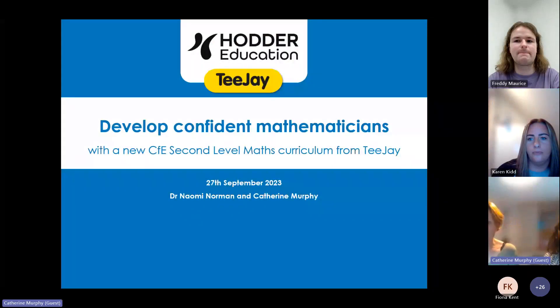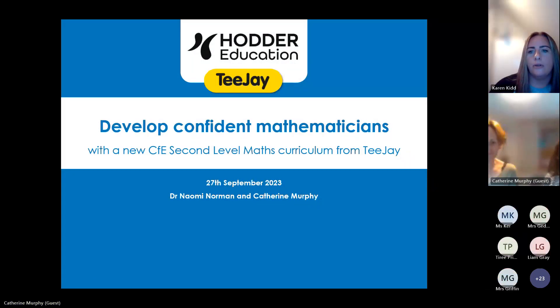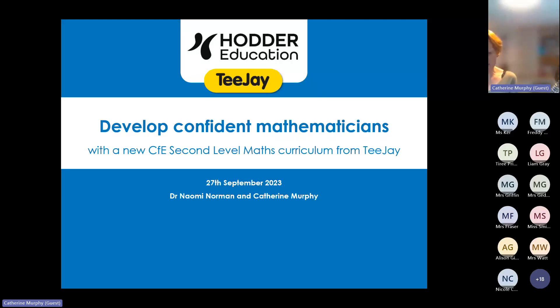Thank you Karen. We've been working hard to update and improve TJ for you and your pupils. We know many teachers were themselves taught maths using the much-loved TJ, and Scottish teachers have relied upon it to support their classroom practice for many years. But we also know the maths curriculum in Scotland has moved on since TJ was first published. So we've taken the very best of the original TJ and developed seven key mathematics pedagogical principles as the foundation to the updated TJ.